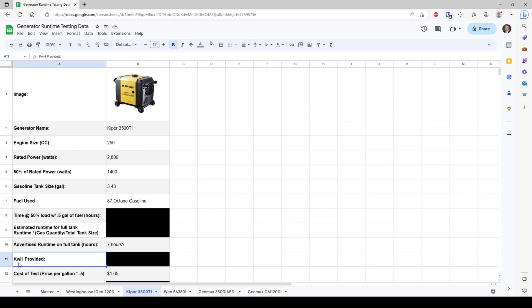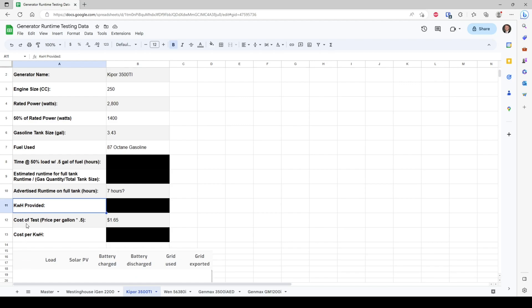We're also going to be measuring the kilowatt hours provided at half load over the duration of the test. This is going to be a good indicator of how efficient our generators are across the classes and sizes, and a good comparison I'll keep coming back to. The cost of the test is also noted: one half gallon of fuel costs $1.65 in my area. We're also going to measure the cost per kilowatt hour as another indicator of the cost to run each of these machines.